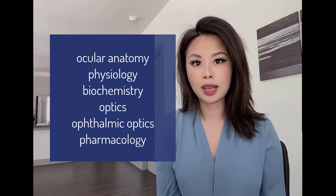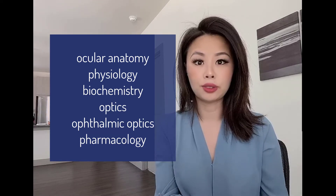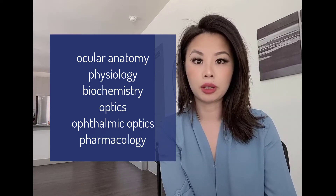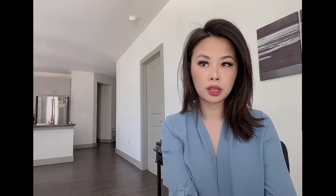So Part One - here's a breakdown. It is all your anatomy, your physiology, basically all the sciences you've taken during your first year of optometry school, including ophthalmic optics. On their website there's a breakdown of the matrix of what is going to be covered, so you can go on there and figure out a study schedule to see which areas you want to start on first - maybe your weakest area or your strongest area.